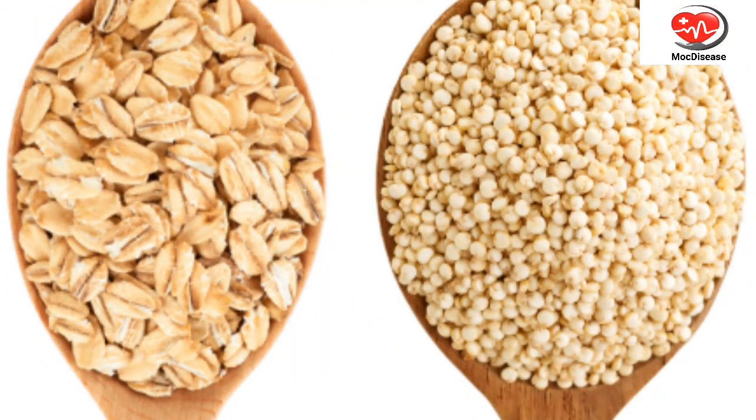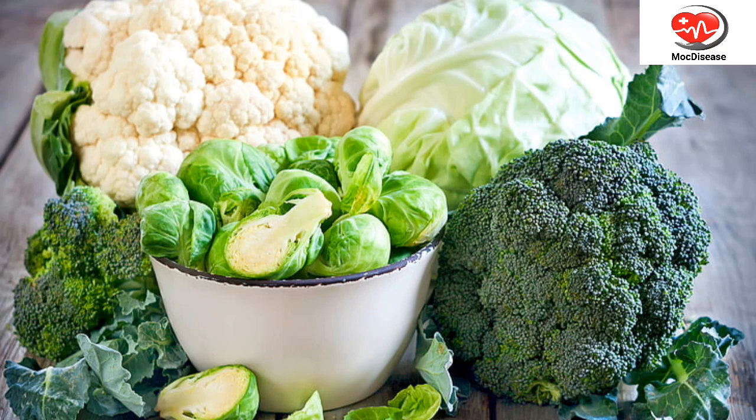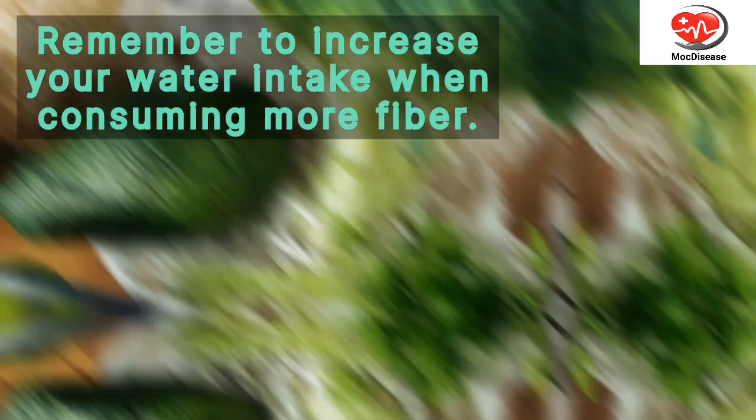Whole grains like oats and quinoa, fruits like berries and apples, and vegetables like broccoli and Brussels sprouts are excellent sources of dietary fiber. Remember to increase your water intake when consuming more fiber.